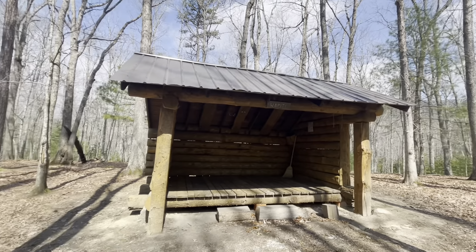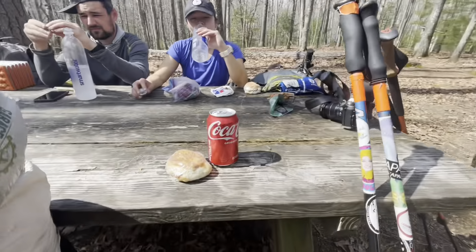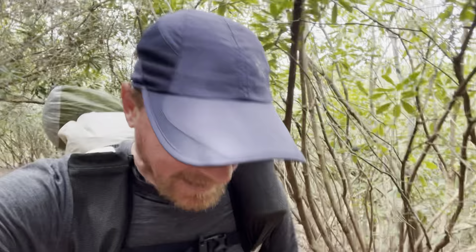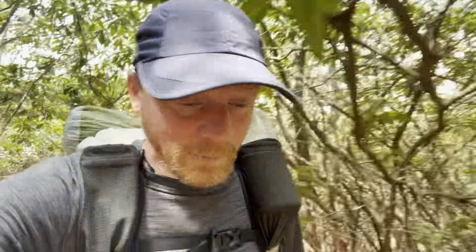We made it to the Wapiti shelter. We're going to enjoy our biscuits and I packed out a Coke. We finished up our lovely break at the Wapiti shelter and we've got about a mile to the water source that we're going to stop at — it's a big spring. We're heading up for our big climb of the day. I think it's almost a couple thousand feet in less than two miles. We've been down low all morning, now we're going up high, so we're looking forward to it.